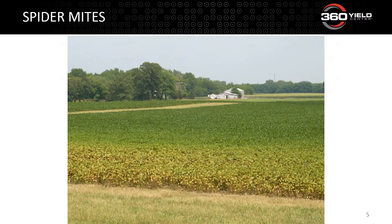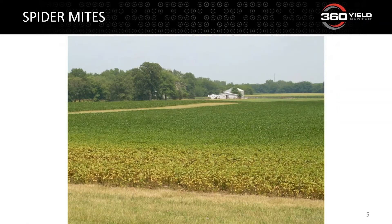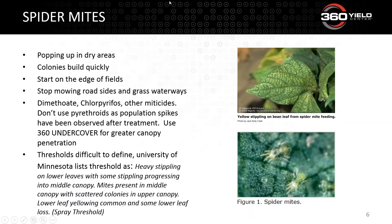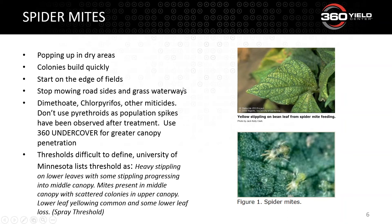Spider mites have already gone out there by the time you see damage — that soybean plant has had a bad day. We're trying to find the mites before we get to this level. In dry areas that have been hot, get out in the fields and be preventative before we get to field-margin-level injury symptoms. Spider mites build extremely quickly toward the start of field edges. If you see damage in the middle of the field, that's probably not spider mite.